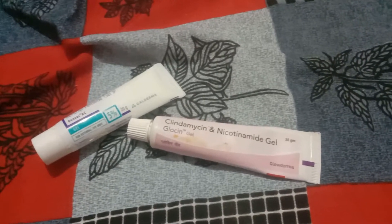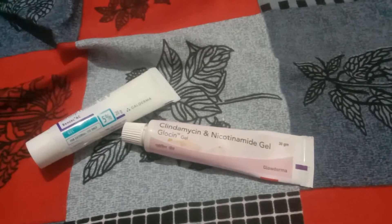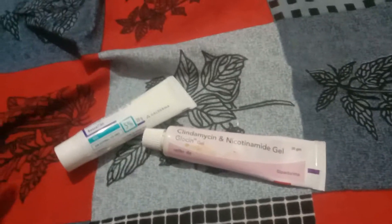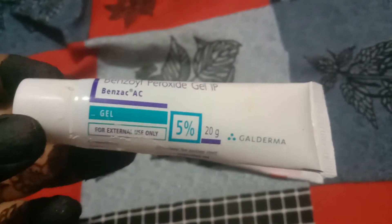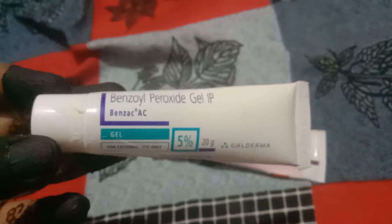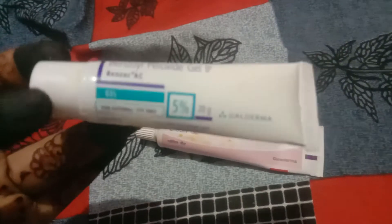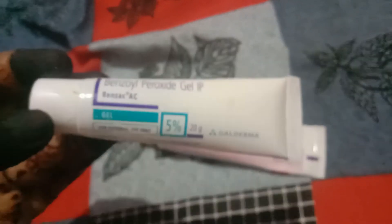I have to tell you about another cream that is very effective and I'm using it. I think I have mostly recommended 2 or 3 pimple creams on my channel. I have recommended the best cream that was Benzoyl Peroxide 5% — but this is just for 18 plus. For those who are 18 or below, I recommend 2.5%, but it's a bit harsh so I haven't recommended it for teenagers.